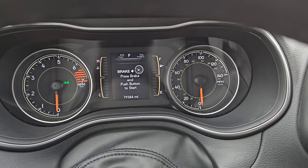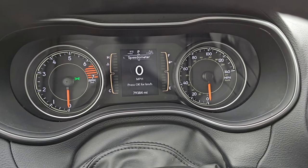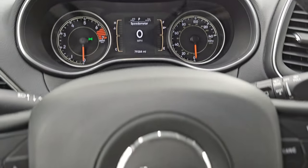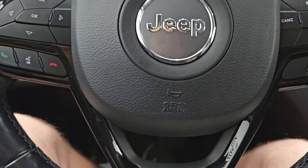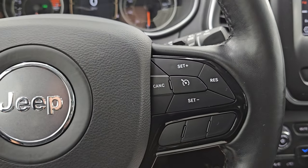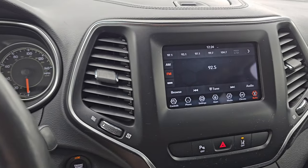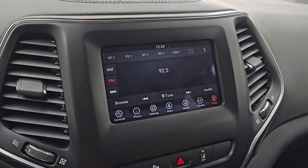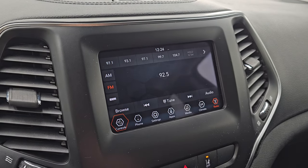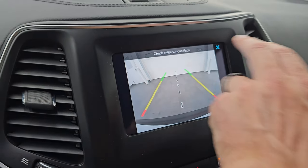This one has 79,384 miles on it. You do get the digital speedometer, average miles per gallon, and miles to empty. You also get the gloss black on the steering wheel — Bluetooth and information center controls on the left, cruise controls on the right, and audio controls on the back of the steering wheel. This is also a heated steering wheel. You get the seven inch Uconnect radio with AM, FM, and Sirius XM radio capabilities. You also have your heated seats and heated steering wheel controls, and you can check out your backup camera right there, which is working nicely.